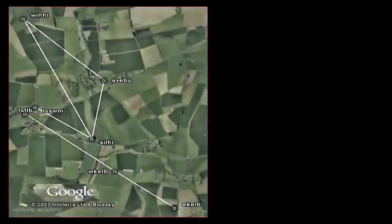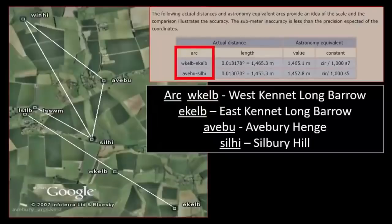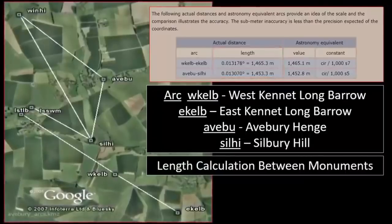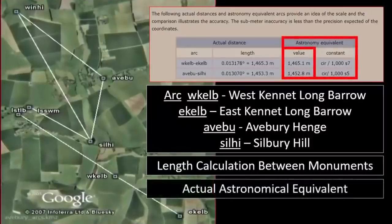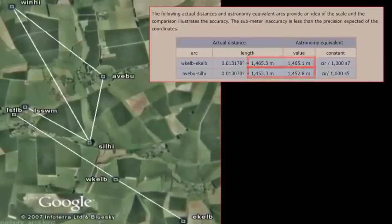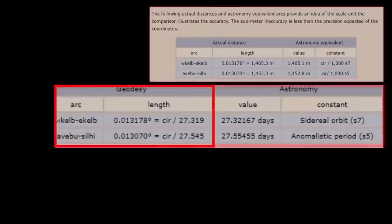It seems, instead of a Neolithic focus on solstice alignments, these four structures were instead devoted to the far more complex lunar orbit, showing a knowledge of the orbit of the moon far too accurate to be logically explained. The arc distance between the center points of the long barrows was discovered to represent the value of days per lunar orbit, known as an astronomical constant. Both arcs present astronomical constants — days per lunar orbit and days per lunar anomalistic period — and the geospatial alignment between the four monuments has been mathematically calculated to be exact down to the third decimal.